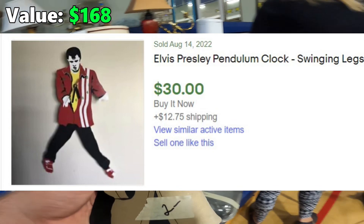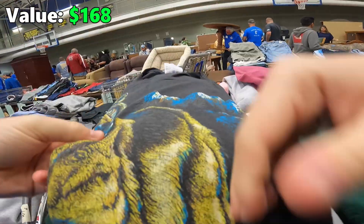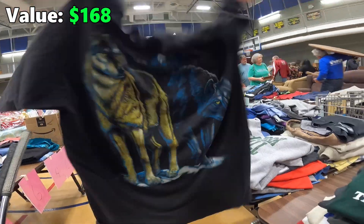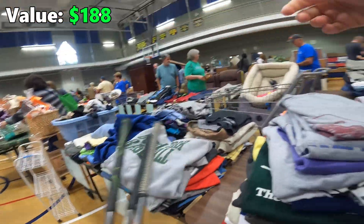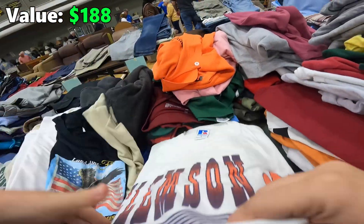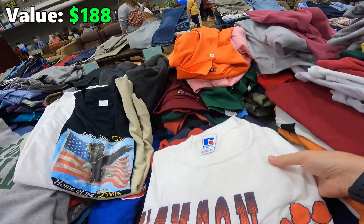Hayley's about to find several different vintage t-shirts, including this really cool wolf one right here. They're all vintage, made in USA, single stitch for the most part, but it's just hard to put an exact value on them, so I'm going to say about 20 bucks a piece. Oh, Clemson Tigers — yes, made in USA, Russell Athletic!